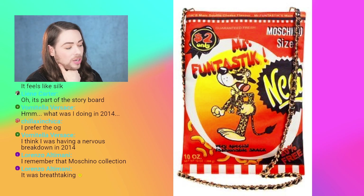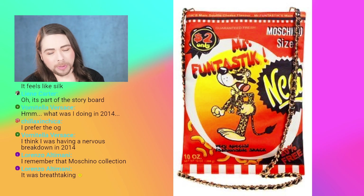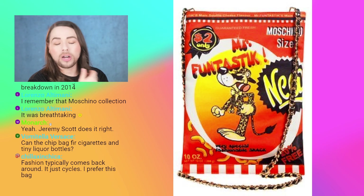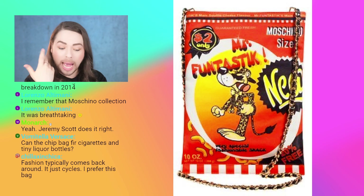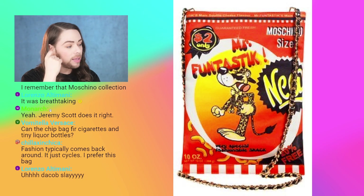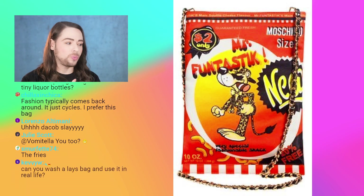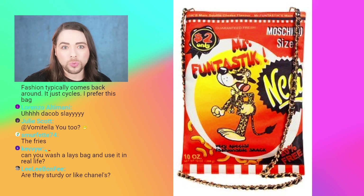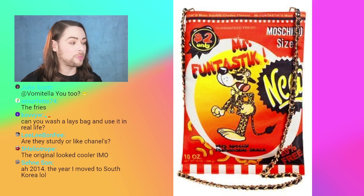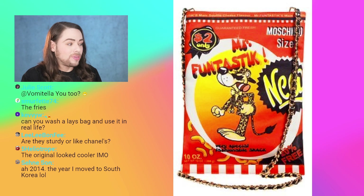Lorenzo says: I remember that Moschino collection was breathtaking. It was amazing. I have a lot of pieces from that collection — the fall-winter. I have all the McDonald's pieces in particular: the McDonald's Moschino sunglasses, the Happy Meal bag, the French fry bag, the milkshake bag, the McDonald's classic flap bag — the quilted one — and the cashmere sweater, the shirt, the high heel shoe. Obsessed. It was his first collection for Moschino and it was awesome.